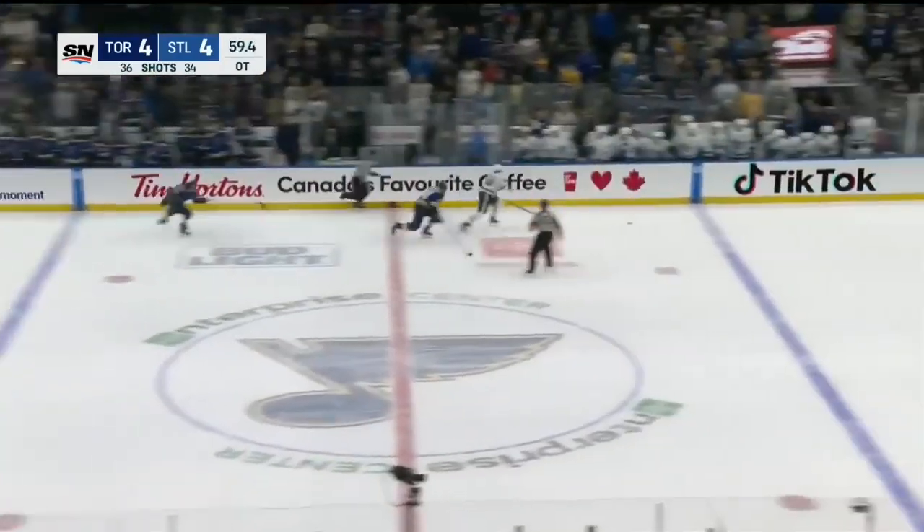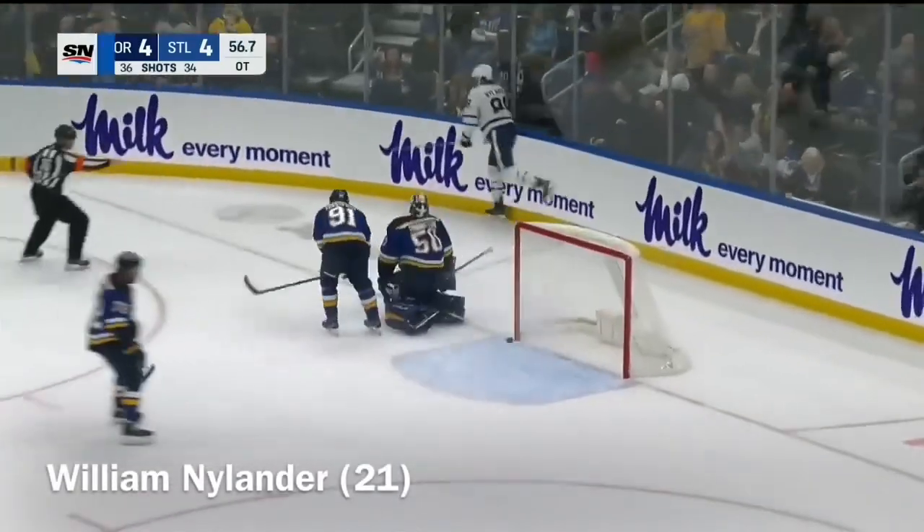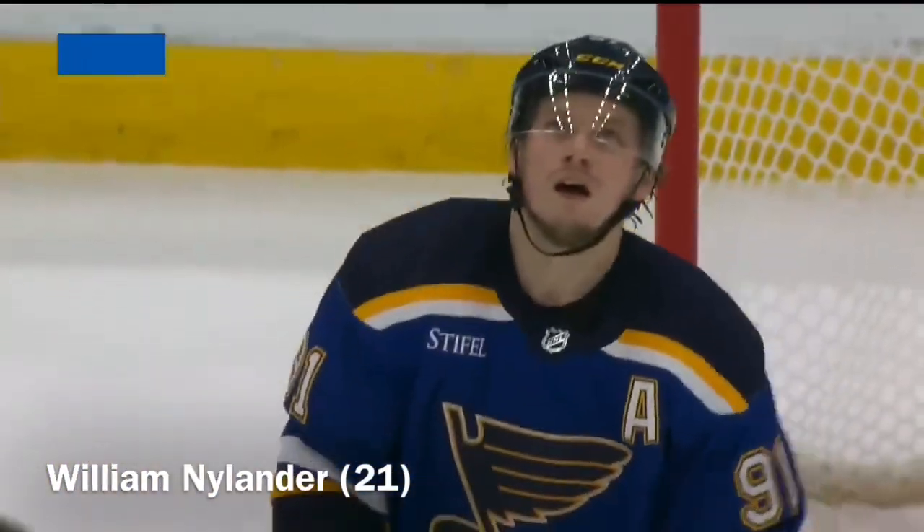Nylander attacks, knocks it away. He may have a break — William Nylander for the win! Scores! Nylander in overtime! And the Leafs hit 50 points on the season!